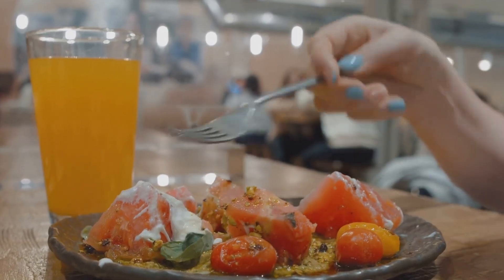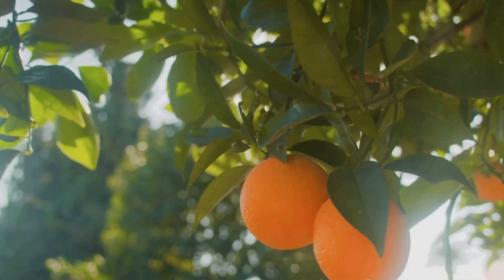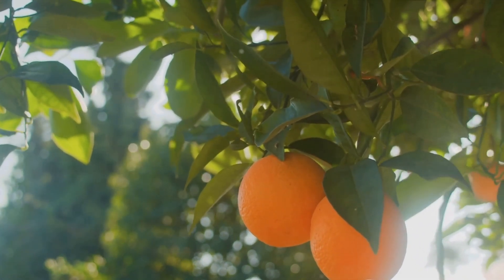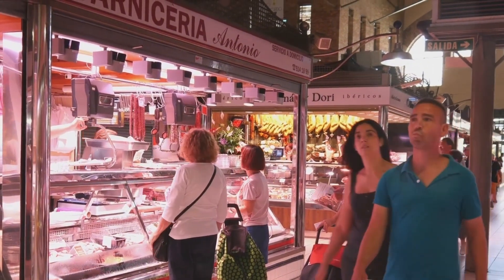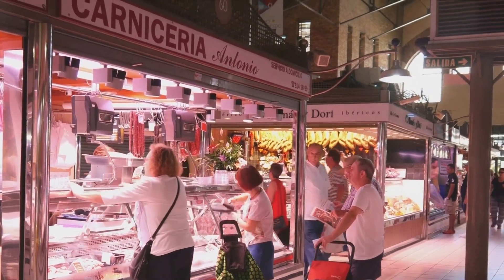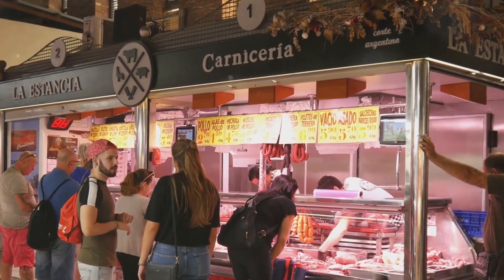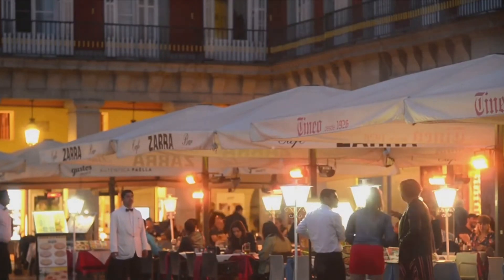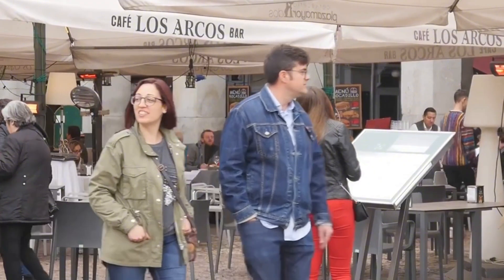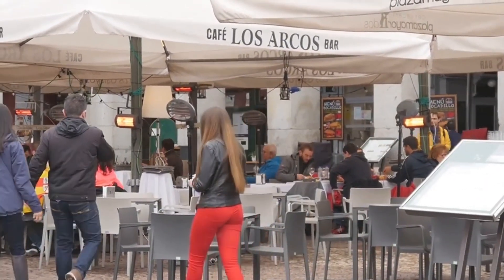Listen to the lively chatter of the vendors, each passionately sharing stories about their goods, from the history of the cheese they sell to the journey of the olives from the tree to the market. The atmosphere is electric, filled with the excitement of discovery and the joy of sharing the best of Valencia's bounty. The Central Market isn't just a market — it's a celebration of Valencia's rich gastronomic culture, a testament to the love the locals have for their food, a true foodie's paradise.